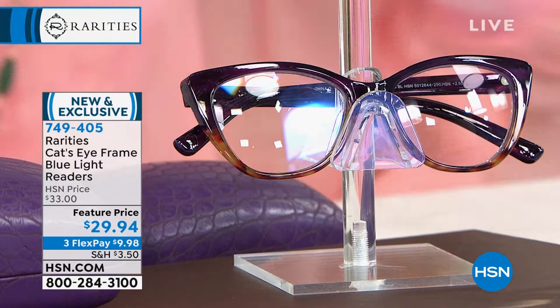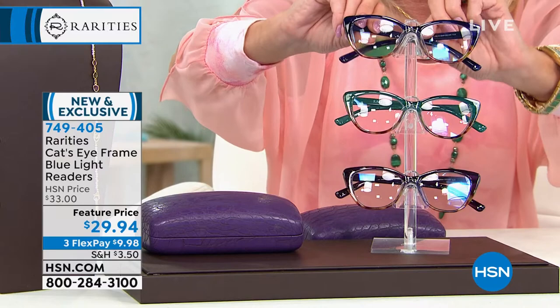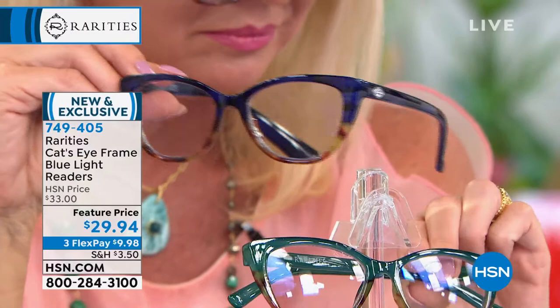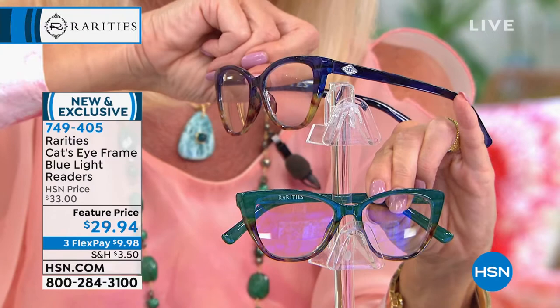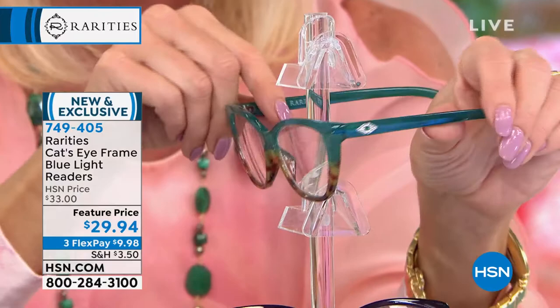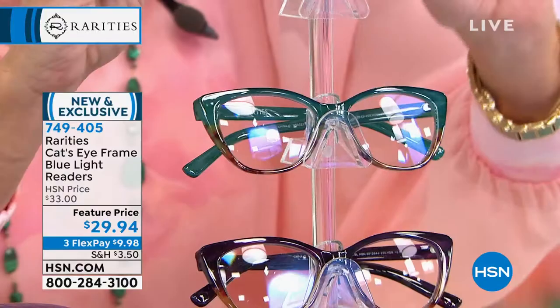All colors feature tortoise shell frames, because tortoise shell is the most classic. To make them fashionable, we take the purple and make the top of the tortoise shell purple. They also feature 60 crystals making up the evil eye — your good luck eye — on both sides of every single pair. There's a gorgeous glowing green option, tested on people with different skin tones and face shapes.